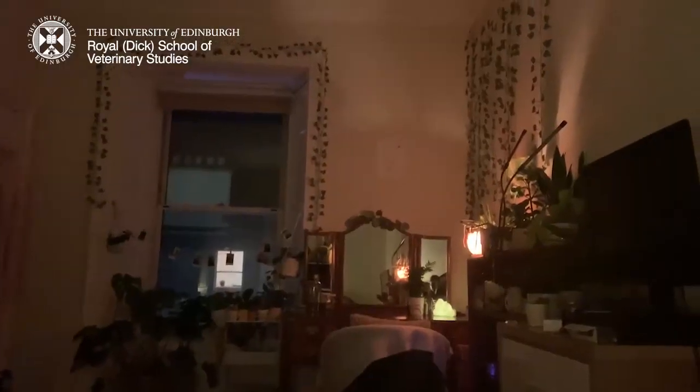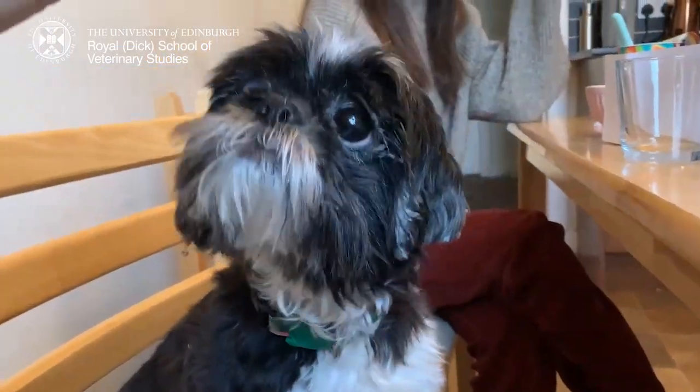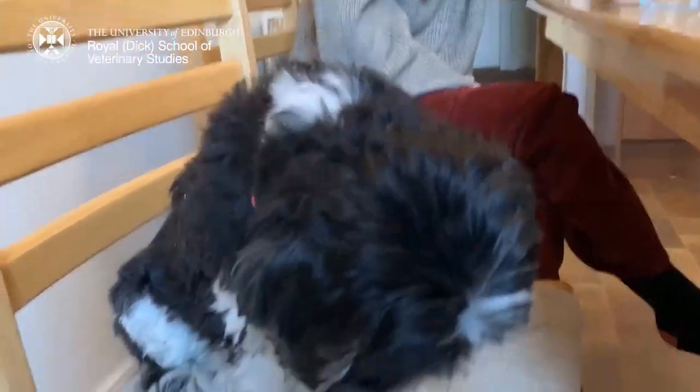Then I just washed my face, brushed my teeth and got myself into bed — here I am all cosy. And of course I had to finish with a wee clip of my dog Holly. I hope this has been useful for you to see what life is like as a vet student. Thank you so much for watching.